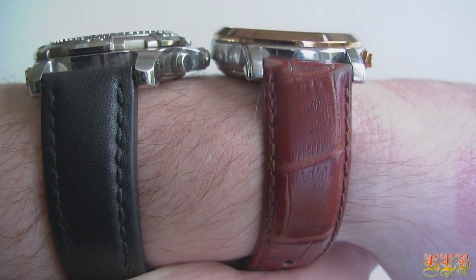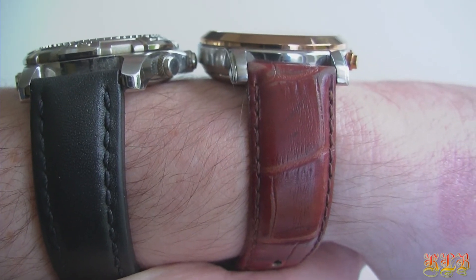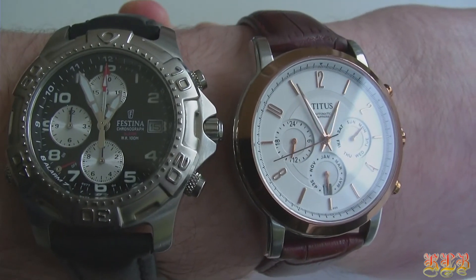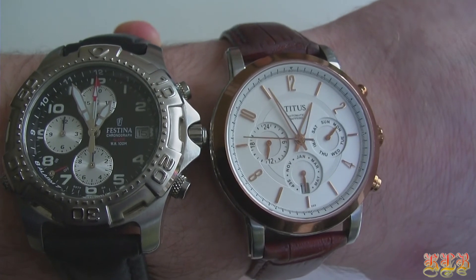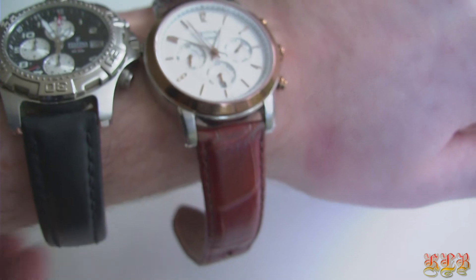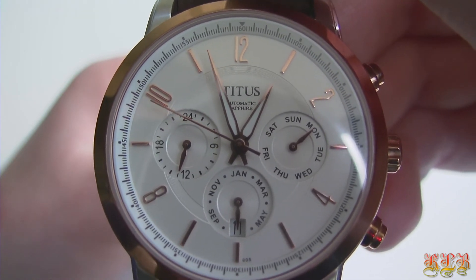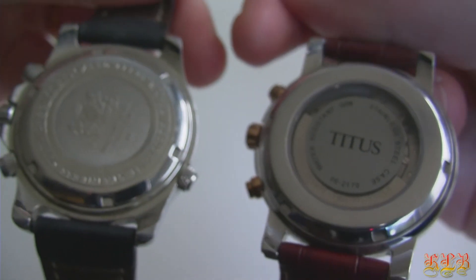Let me talk a little bit about the history of both brands starting off with the Fastina. Fastina is a watch manufacturer. The company was founded in 1902 in Switzerland. Fastina watches are exclusively assembled on Citizen Watch Company. They use Japanese movements and Fastina is also known for sponsorship of the Fastina cycling team. The other brand, Titus, is a formerly Swiss, now Hong Kong based watch company and it was founded in 1887 in Switzerland.